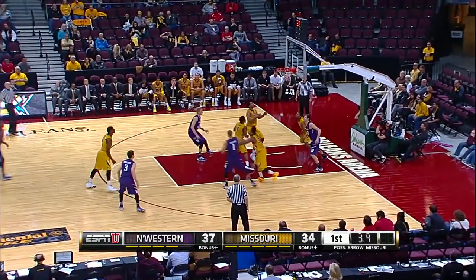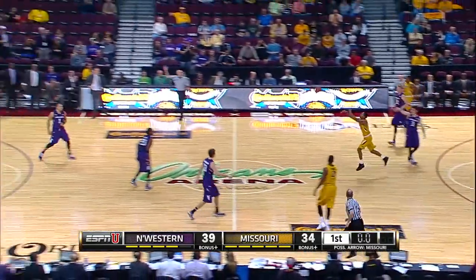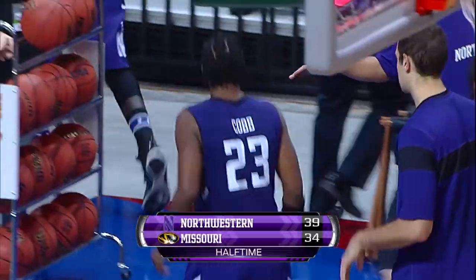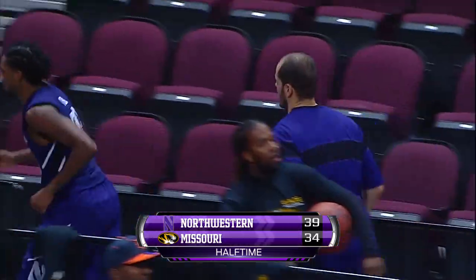Five seconds on the clock. Cobb — the pull-up jumper! One second. Will Missouri get a shot off? No, they will not. An exclamation point at the end of a first-half performance that finds Northwestern up by a handful, heading into the locker rooms.